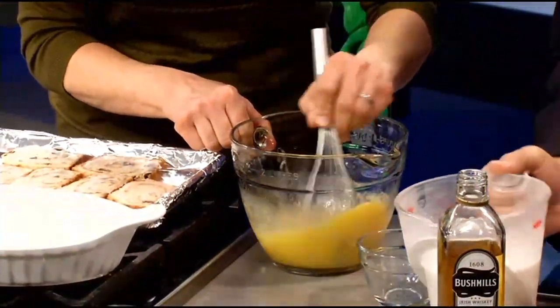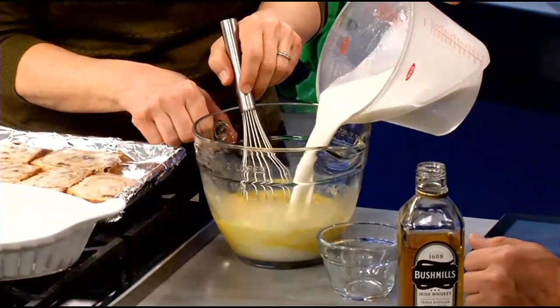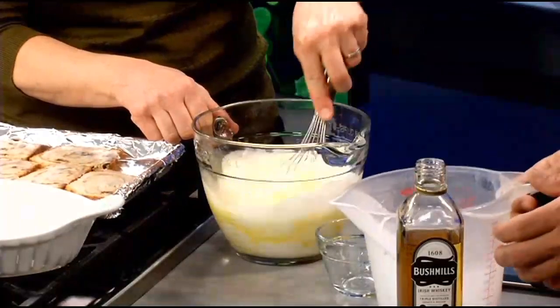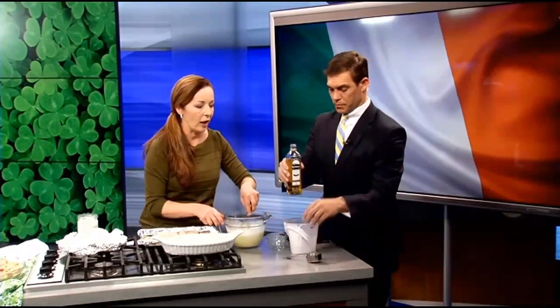Take our milk mixture and pour all of it in there. It's whole milk and some cream — just a little bit for richness. And we're going to put a quarter cup of Irish whiskey in there as well.